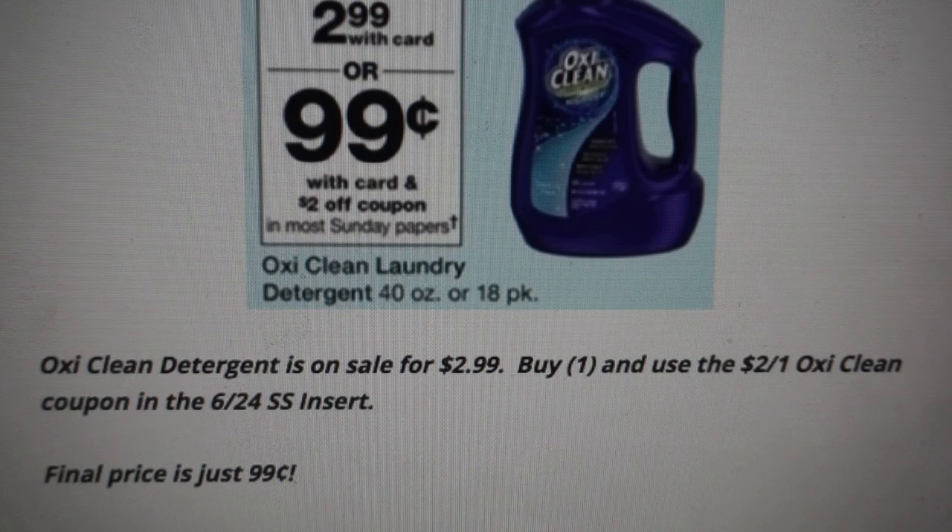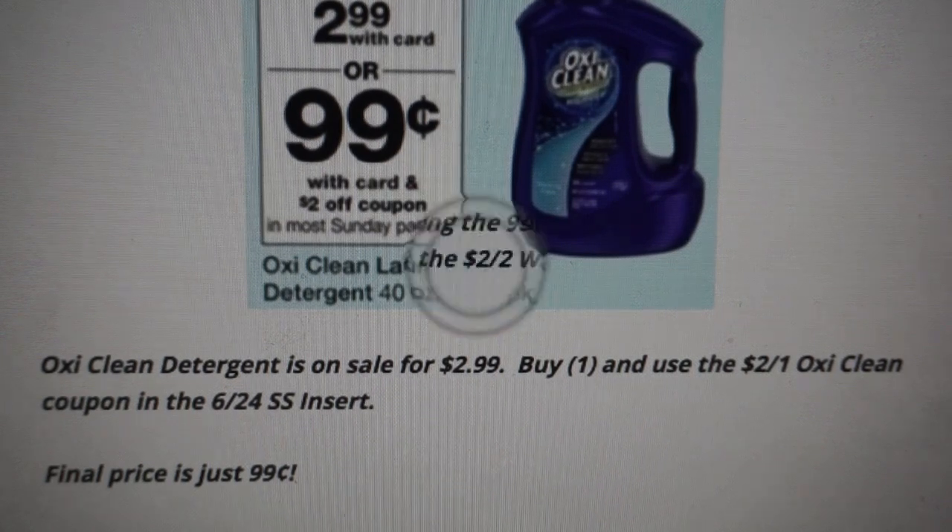On Sundays we get the majority of new printable coupons. I'm hoping, fingers crossed, that OxiClean becomes printable on Sunday morning. Definitely be sure to subscribe to my channel and click that bell notification so you can be notified of my print-now videos, because a lot of times those coupons go super quick. But $0.99 is a great price.